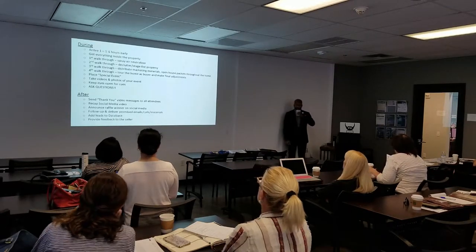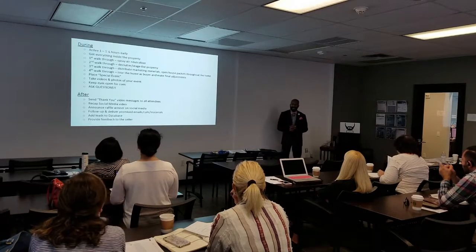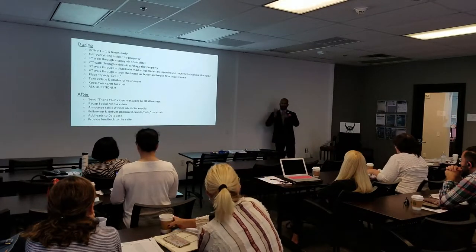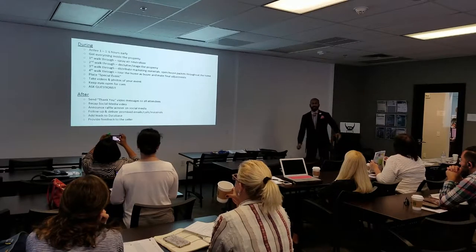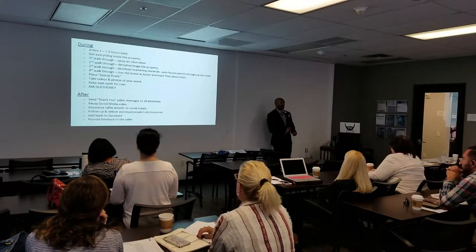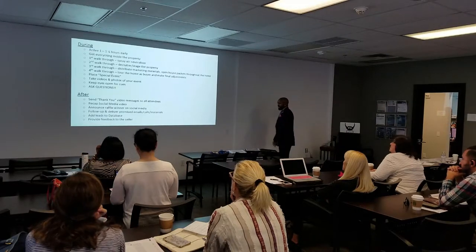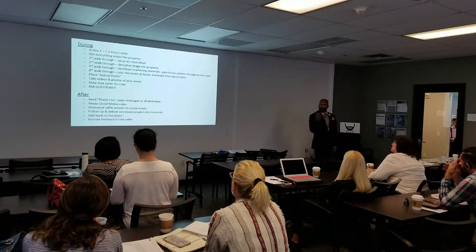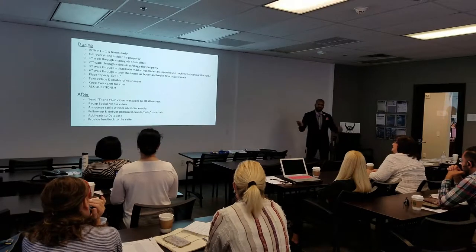We don't know if someone will be there who shouldn't be. One agent went in before an open house and found that the housekeeper had overdosed the night before — medics had to get her out, fire trucks, EMTs — and the listing agent said 'just come right in.' If that happens, either postpone or cancel the open house — don't let anyone in the house. Also, hopefully you aren't doing open houses by yourself — that goes for ladies and gentlemen.